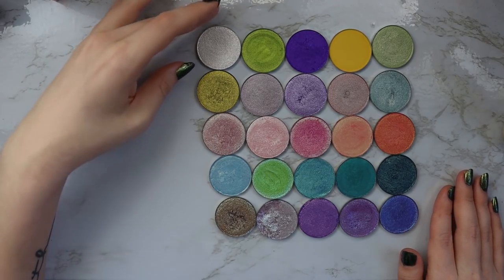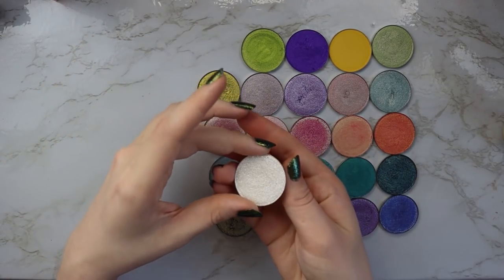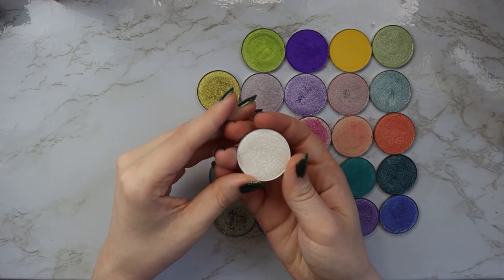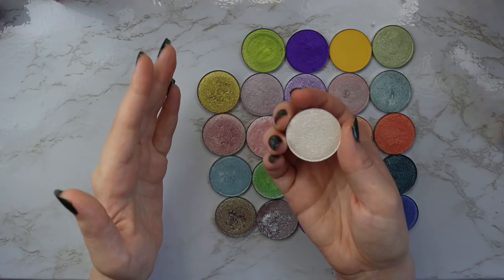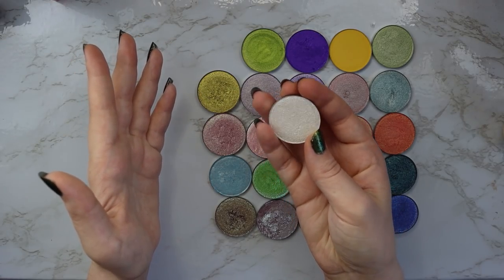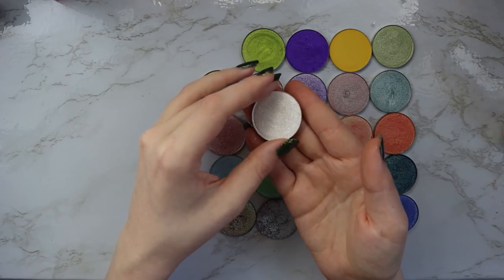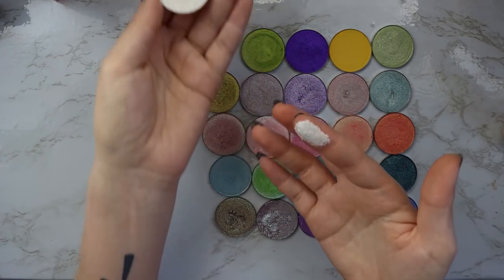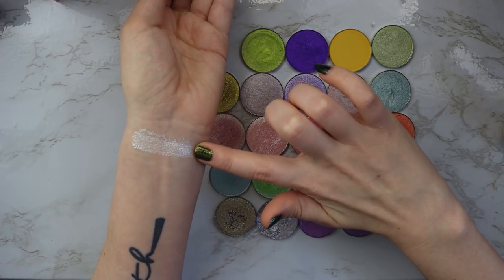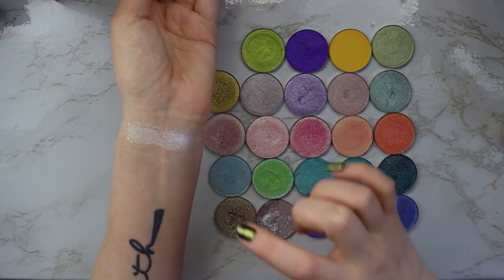Let's start with this shade right here, which is a really beautiful white, very sparkly shimmer. It is their shimmer collection but it definitely has a texture to it — it's just not like a regular metallic shadow. This is the shade Blow. It definitely has a little bit of a drier texture to it, but there's what that shade looks like.